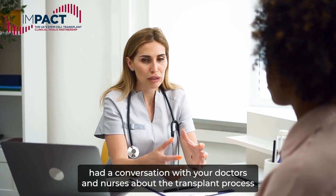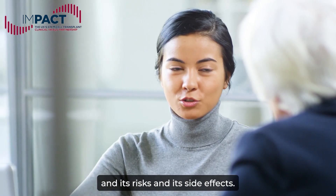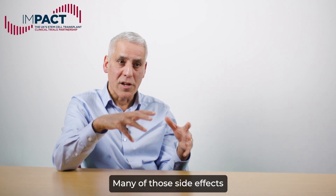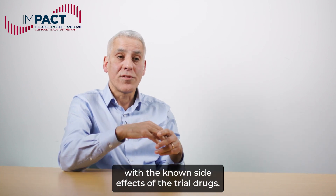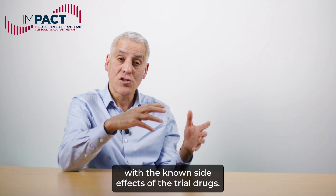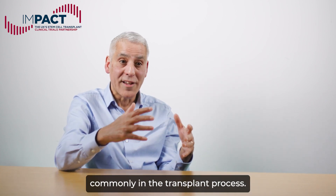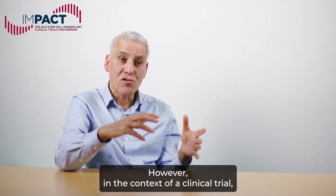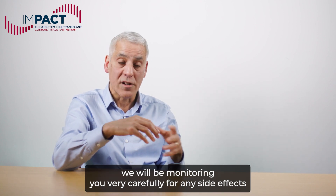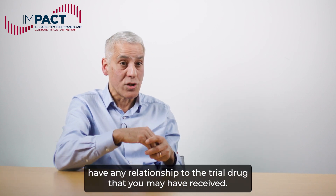You've already had a conversation with your doctors and nurses about the transplant process and its risks and side effects. Many of those side effects and risks that you've discussed overlap with the known side effects of the trial drugs, because many of those trial drugs are used commonly in the transplant process. However, in the context of a clinical trial, we will be monitoring you very carefully for any side effects and assessing whether they have any relationship to the trial drug you may have received.